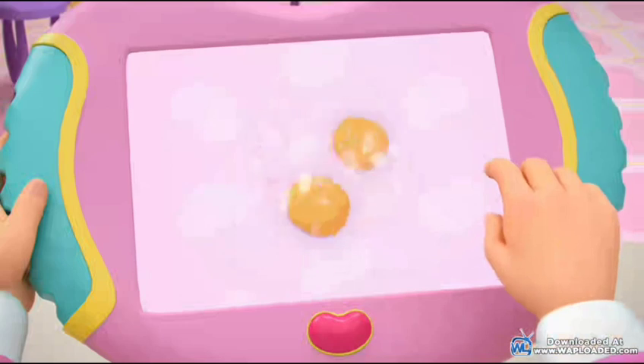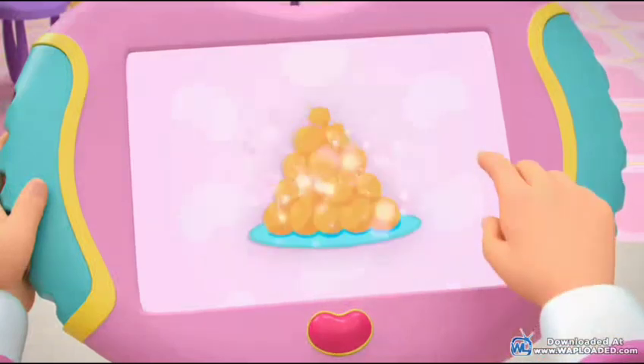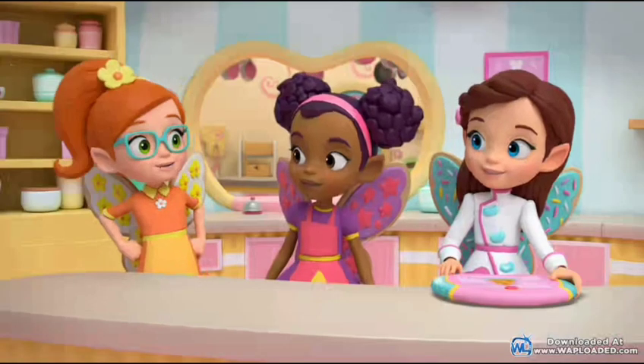And to make it, we'll bake mini pastry puffs and fill them with cream. Then we'll pile them up and drizzle caramel on top to create a cream puff tower. I guess we better get started.